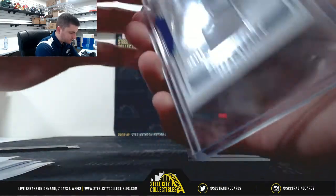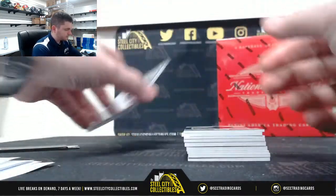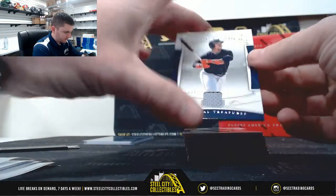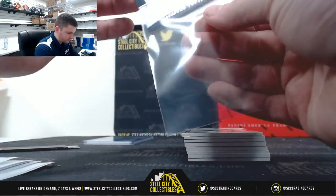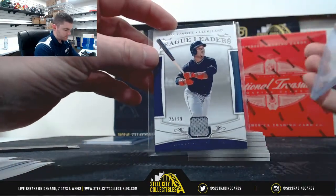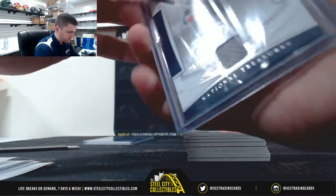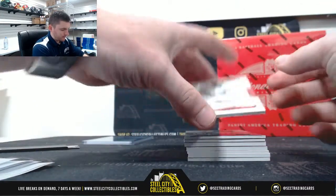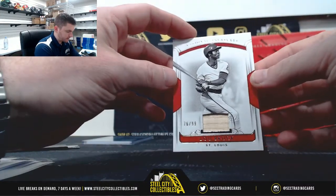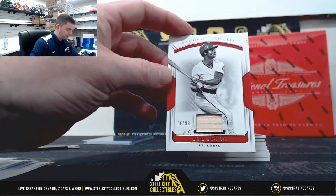Eric gets Jose Ramirez 25 of 99. Michael gets Lou Brock 76 of 99, number 6 — Kevin.